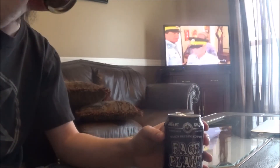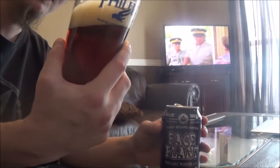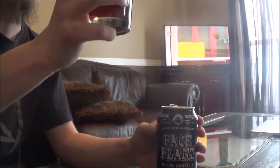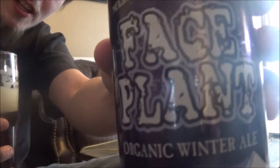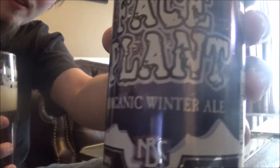Very light bodied, very easy drinking. Yeah, pretty decent beer. Again, that's Face Plant by Nelson Brewing Company.